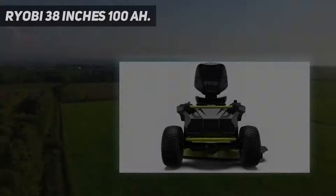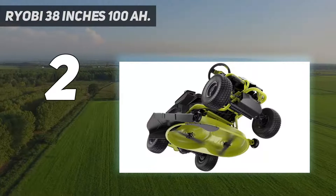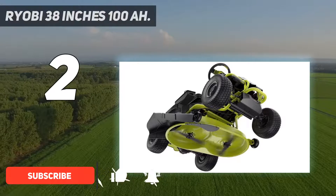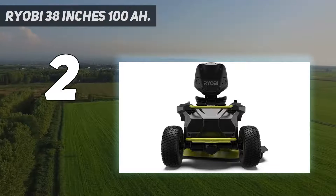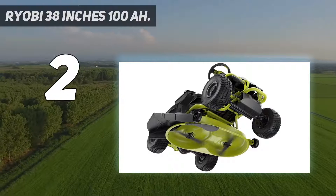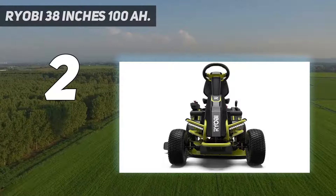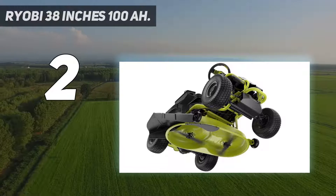Number 2 on this list: the Ryobi 38-inch 100Ah. An improvement on the original RY48110, Ryobi's new generation of riding mowers features a state-of-the-art 100-amp-hour battery, allowing for up to 2.5 hours of continuous mowing on a single charge. The 38-inch cutting deck can fit into tight spots and create precise cuts around garden beds and landscape features. Three separate brushless motors power the wheels and two blades, delivering cutting power comparable to a gas-powered mower. The Ryobi RY48111 has a top speed of 8 miles per hour, making it the fastest mower on this list.